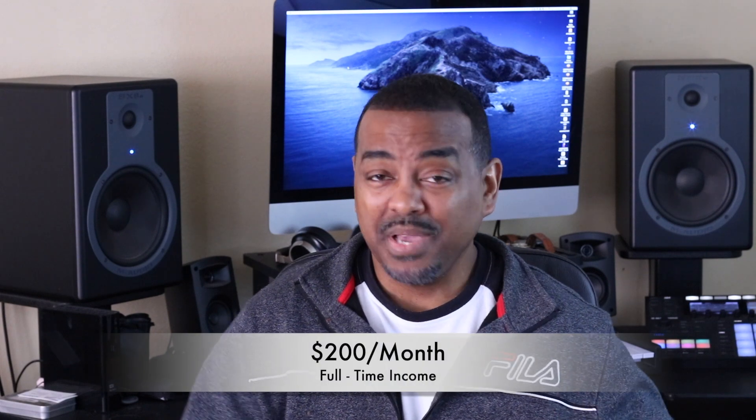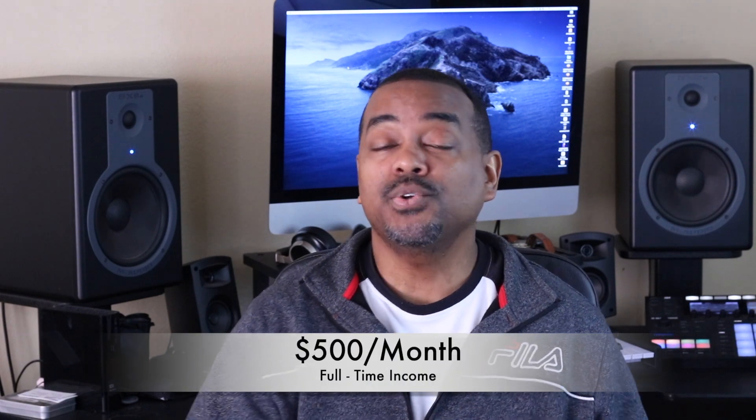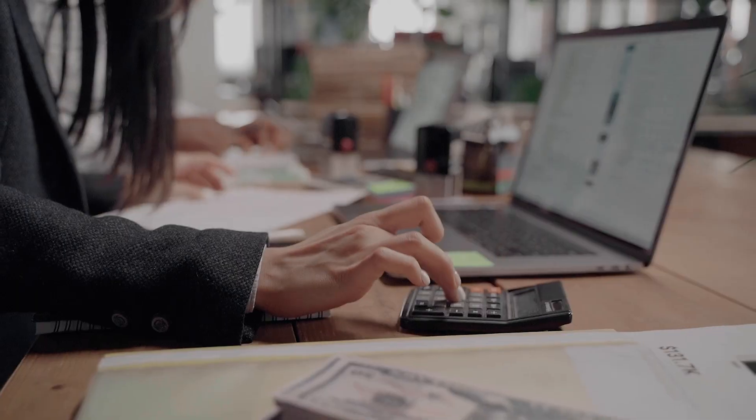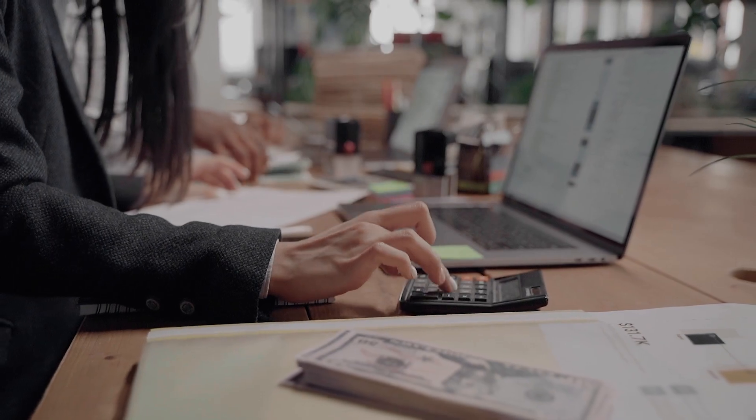Even though there are many ways to make money on TikTok, we first have to ask ourselves: what is a full-time income for you? It may be $200 a month if you're just trying to pay simple bills, or it could be $500, or maybe it's $2,000 a month to cover all of your major expenses. Once we determine how much money we need to make, then we can explore the different avenues and how much each opportunity could pay you.